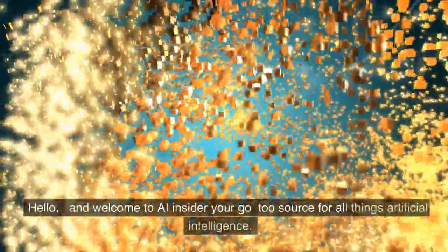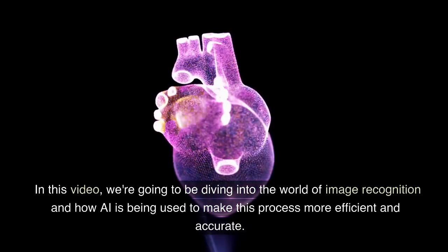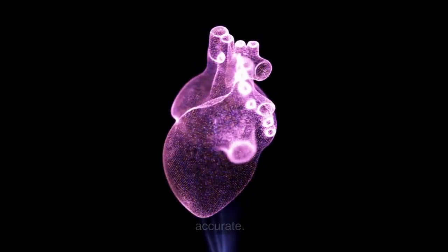Hello, and welcome to AI Insider, your go-to source for all things artificial intelligence. In this video, we're going to be diving into the world of image recognition and how AI is being used to make this process more efficient and accurate.